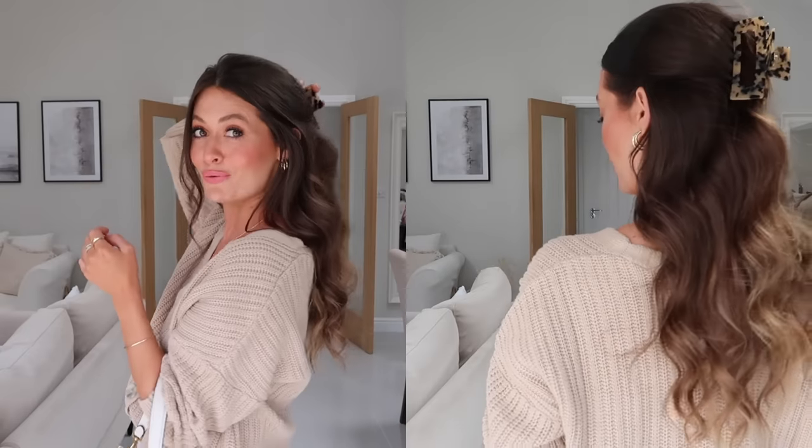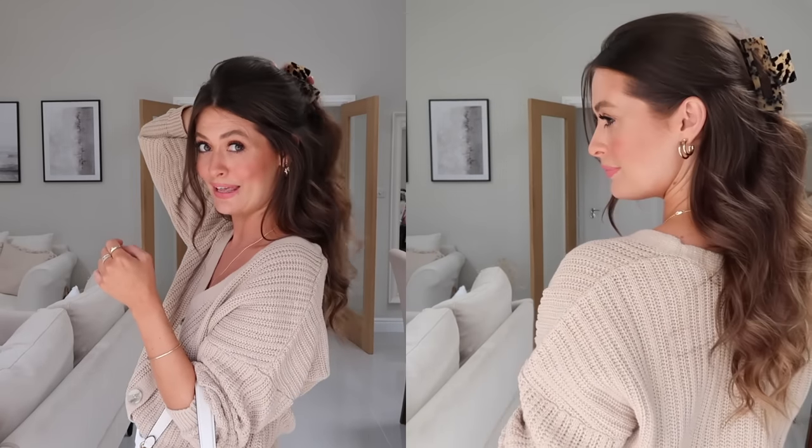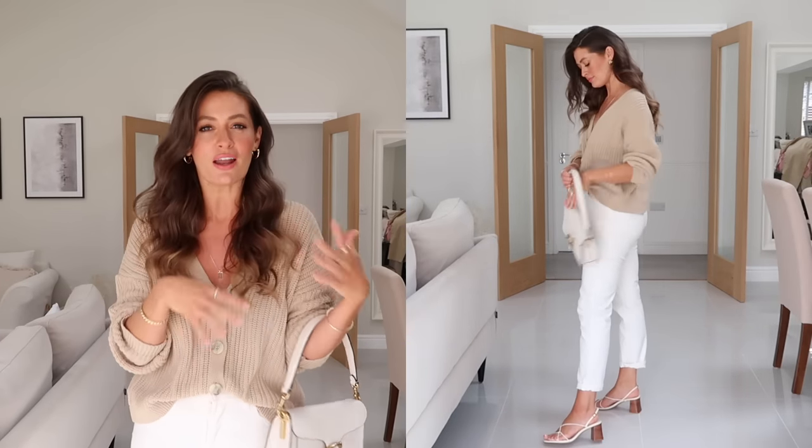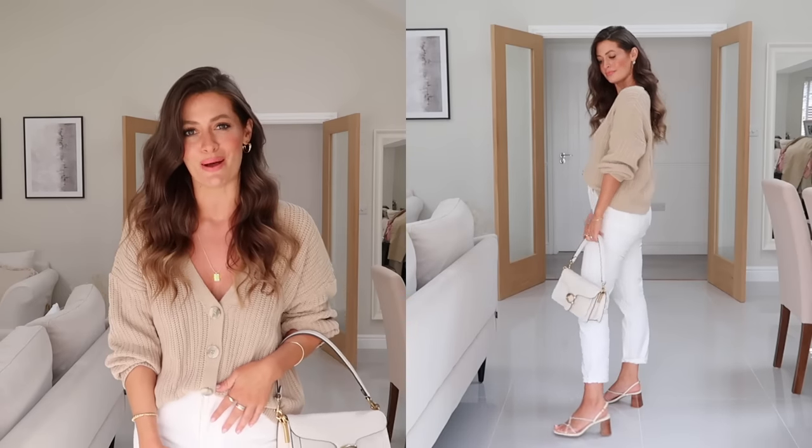I've just clipped my hair back with this chunky tortoiseshell hair clip to finish off the look. To dress the look up slightly I've switched the sandals for these cream strappy heels from & Other Stories and taken the clip out to elevate the look a little bit more. This is how I would style it if I was wearing it out to dinner in the evening.